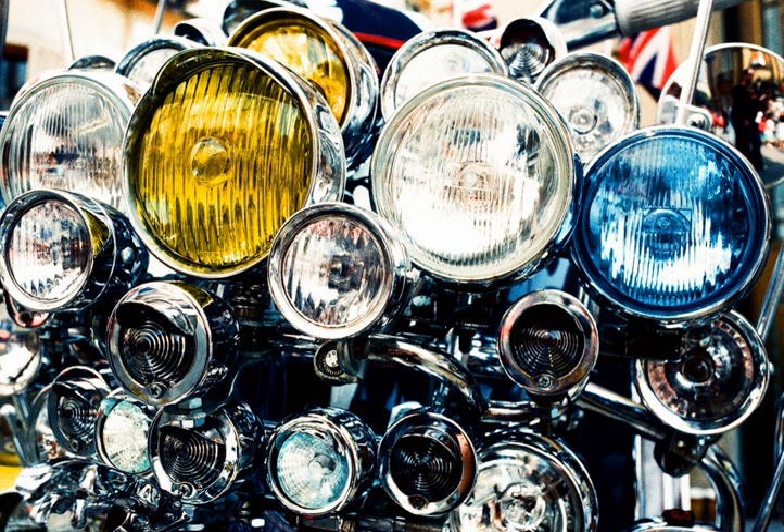The first horseless carriages used carriage lamps, which proved unsuitable for travel at speed. The earliest lights used candles as the most common type of fuel. The earliest headlamps, fueled by acetylene or oil, operated from the late 1880s.